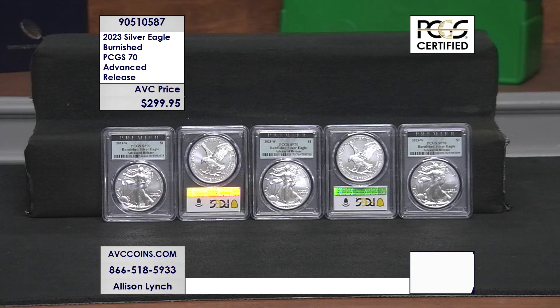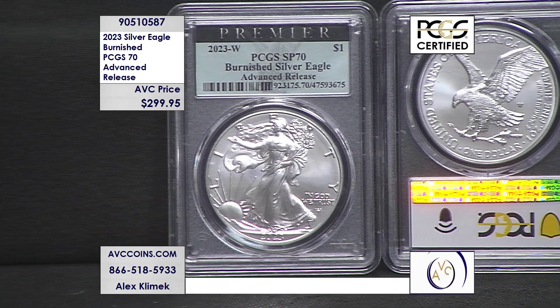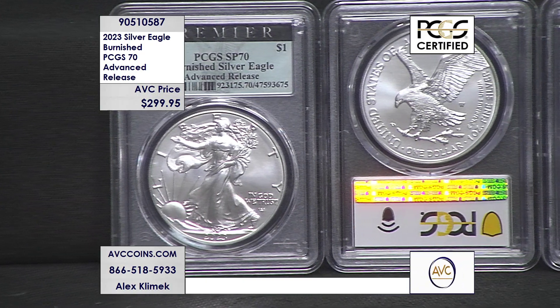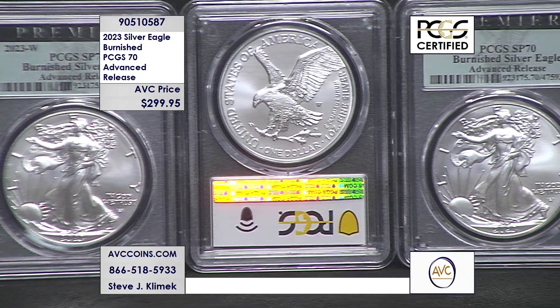We're $100 less than our competition for the same exact coin. They're at $399.98 and $399.95 — two different competitors — for the new 2023 Burnished in 70 advanced release, but ours has that special premier PCGS label.